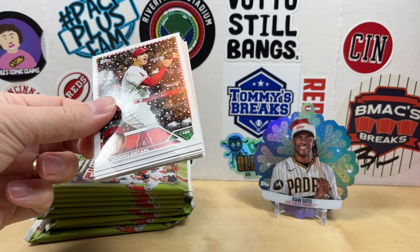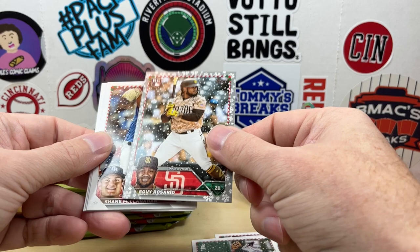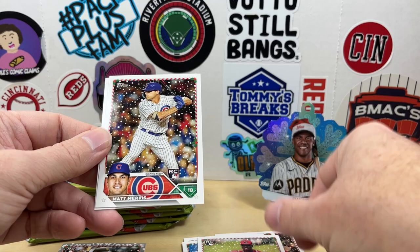There's Ohtani on the front — would have been nice if that was a short print. Cedric Mullins, Story, John India PC hit. Here's our first metallic: Yadier Molina — wait, Egai Rosario, Shane McClanahan, Matt Chapman, Jeter Downs, Matt Murvis rookie, and Andrew McCutcheon.